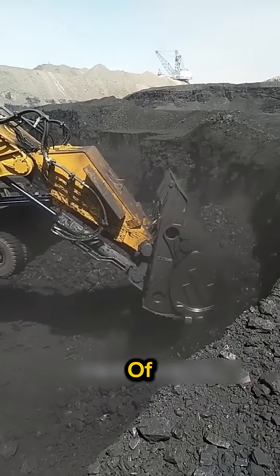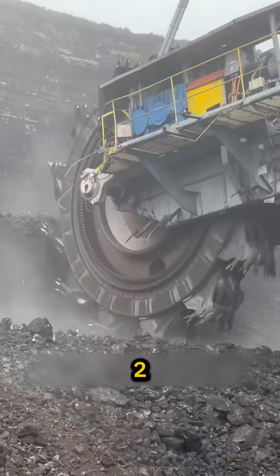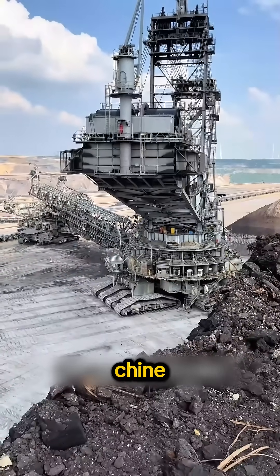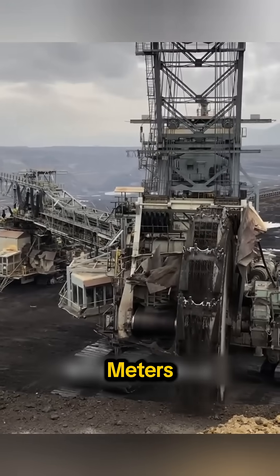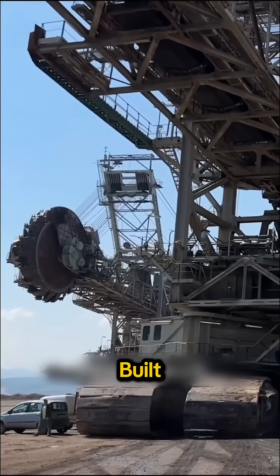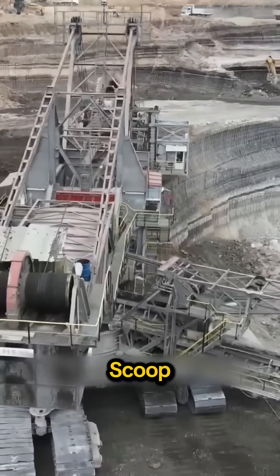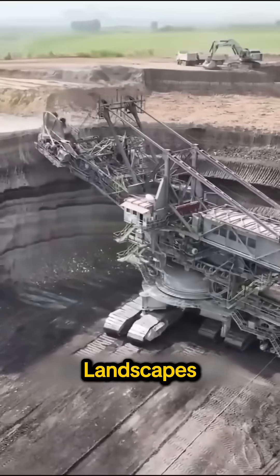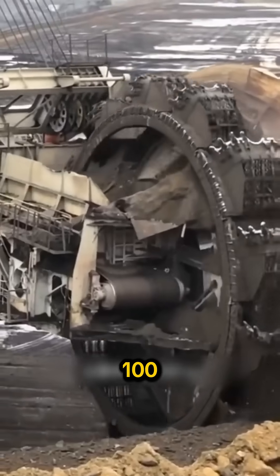But even all of these fade when the final boss appears. Bagger 293 — not just a machine, a moving skyscraper. 96 meters tall, the largest mobile land vehicle ever built. Designed to dig and move material non-stop, it doesn't scoop — it devours entire landscapes. Built in Germany and worth about 100 million USD.